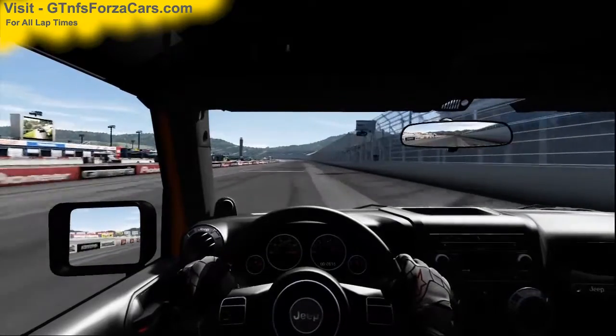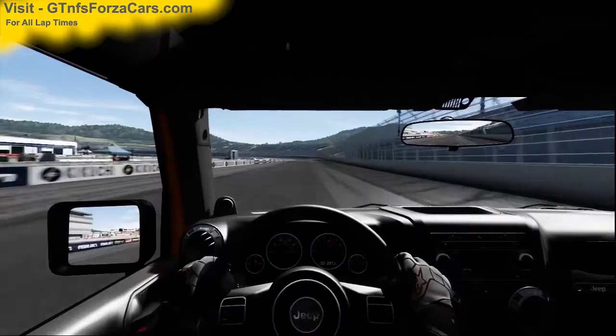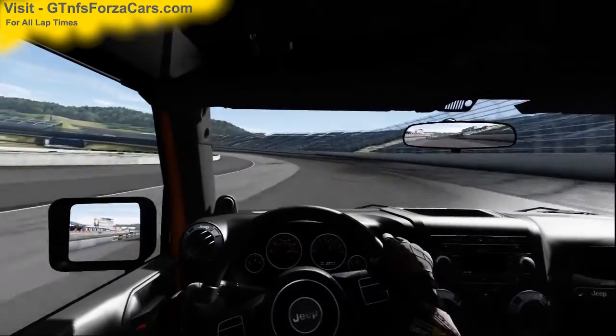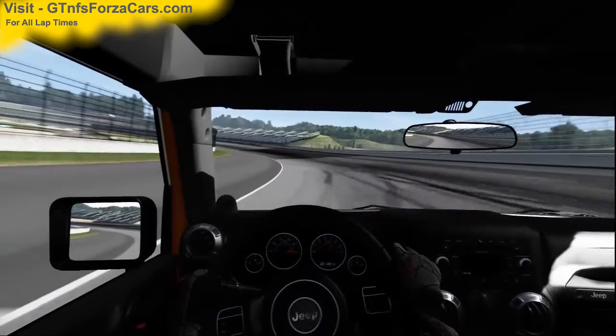Hi friends, I am Inu from GKNFSforzacars.com and today we are doing a test lab with the 2012 Jeep Wrangler Rubicon from Forza Motorsport 4, running at the Twin Ring Motegi Super Speedway. This car is just as it comes in the game, with no tunes or upgrades of any kind.